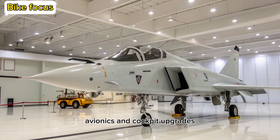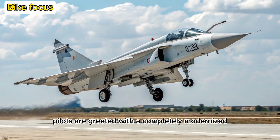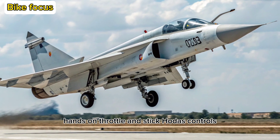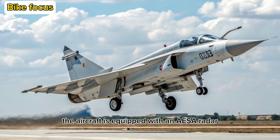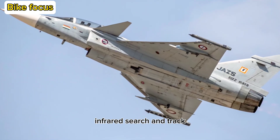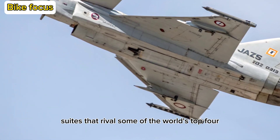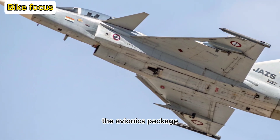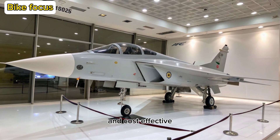Avionics and Cockpit Upgrades: Inside the cockpit, pilots are greeted with a completely modernized glass cockpit featuring a large-area display, hands-on throttle and stick (HOTAS) controls, and an advanced head-up display (HUD). The aircraft is equipped with an AESA radar, infrared search and track (IRST) system, and electronic warfare suites that rival some of the world's top fifth-generation fighters. The avionics package has been built with open architecture, making future upgrades more seamless and cost-effective.